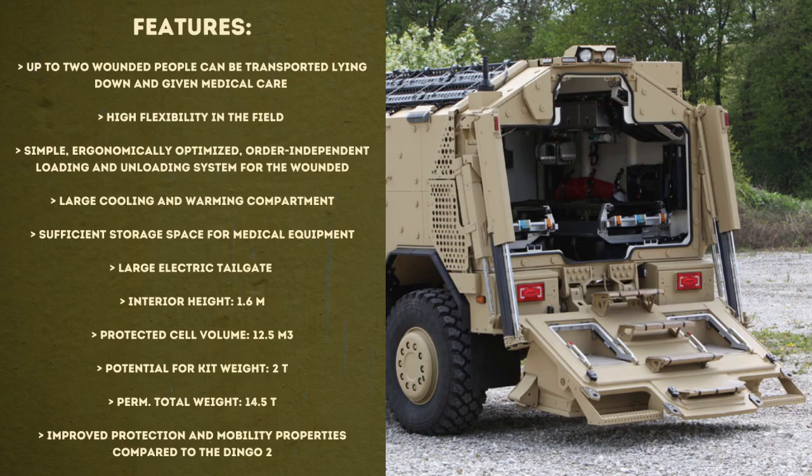It has an interior height of 1.60 m, a protected cell volume of 12.5 m³, a potential kit weight of 2 tons, and a total weight of 14.5 tons, along with improved protection and mobility properties compared to the Dingo 2.